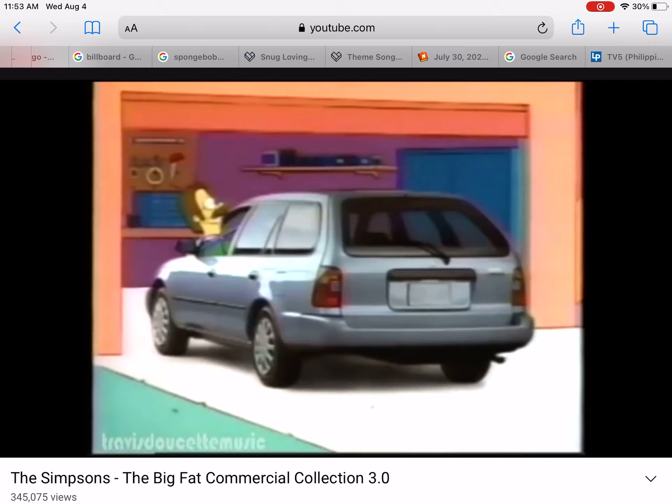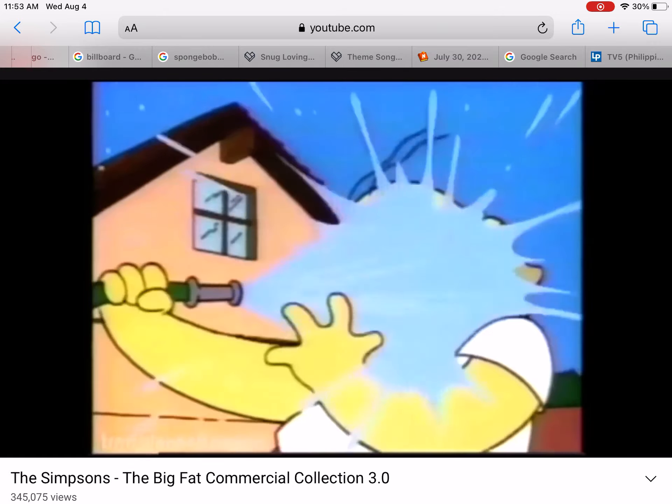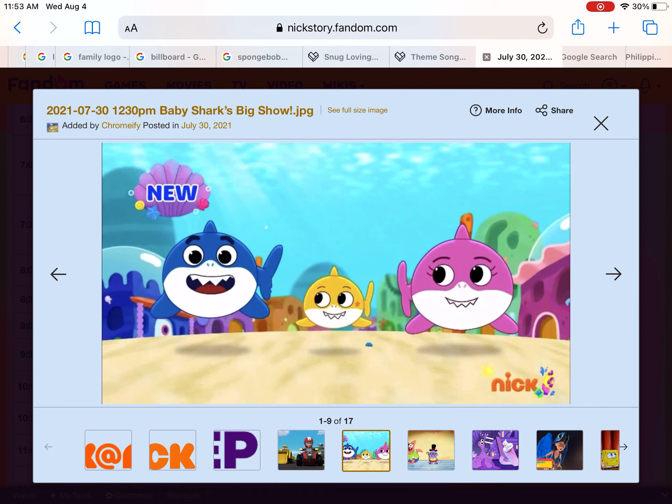Surprise, neighbor — I just bought a new Corolla wagon. The all-new Corolla by Toyota: a welcome addition to any family.